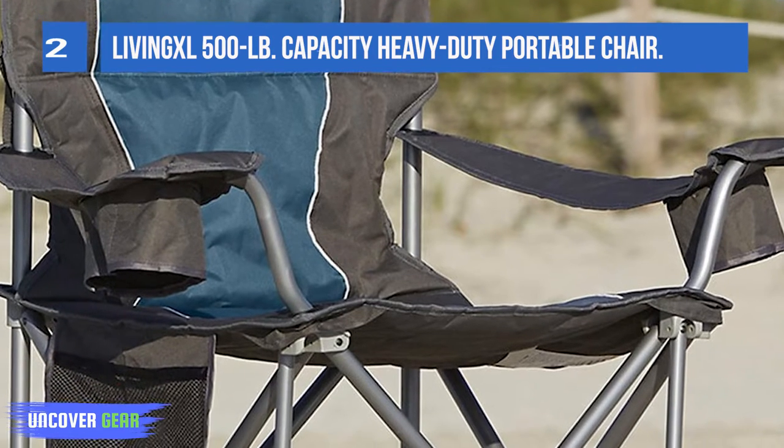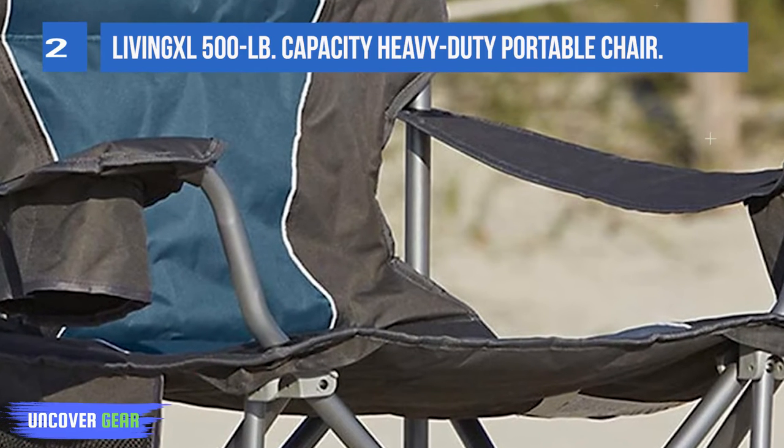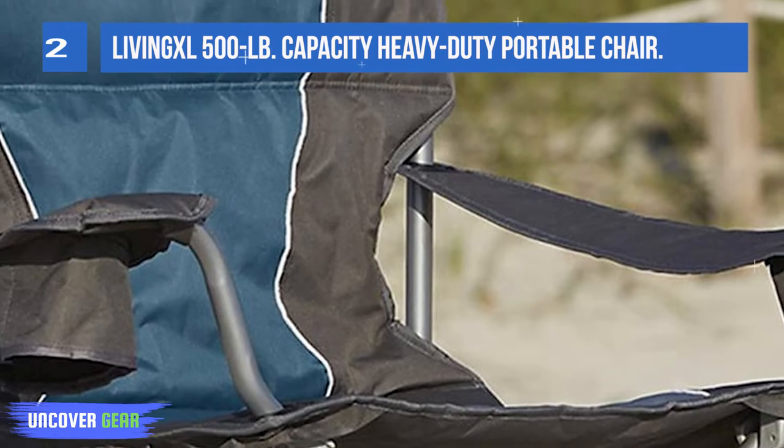Oversized shatterproof feet provide traction for added stability. The left armrest has an oversized cup holder, while the right armrest has an oversized gadget/cup holder. There is also a lower mesh side pocket.